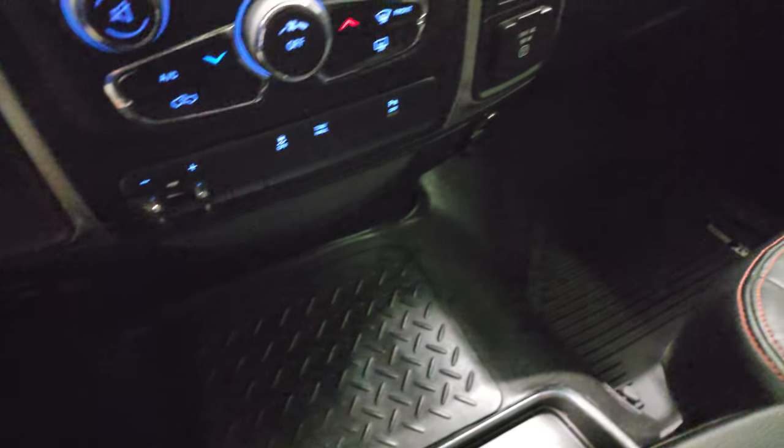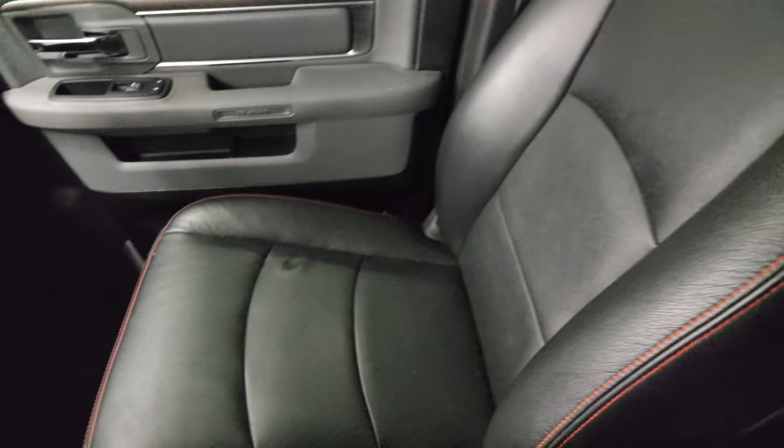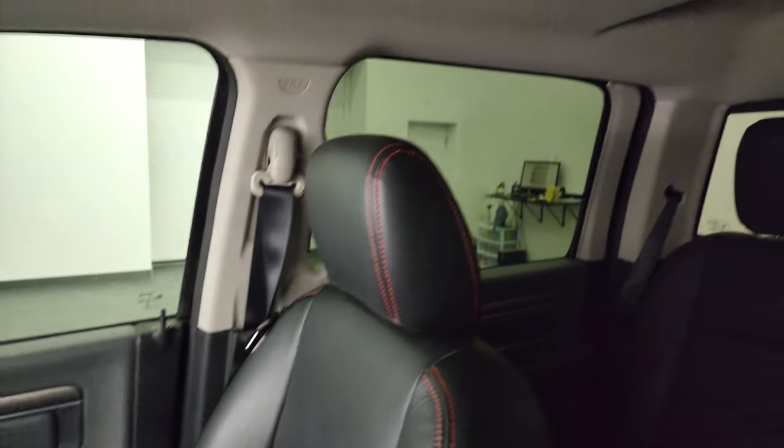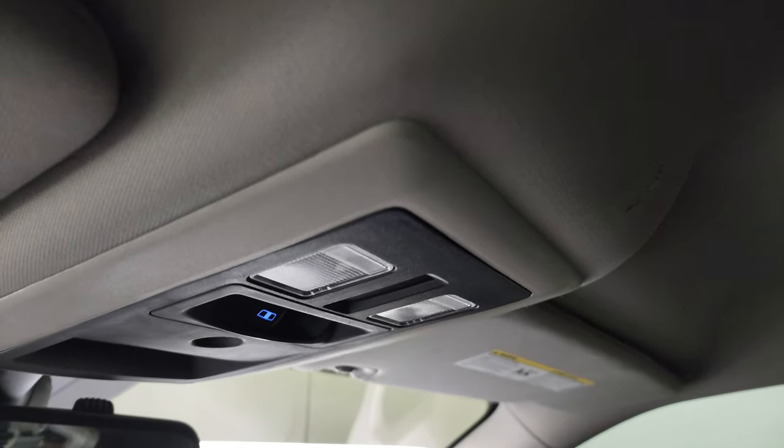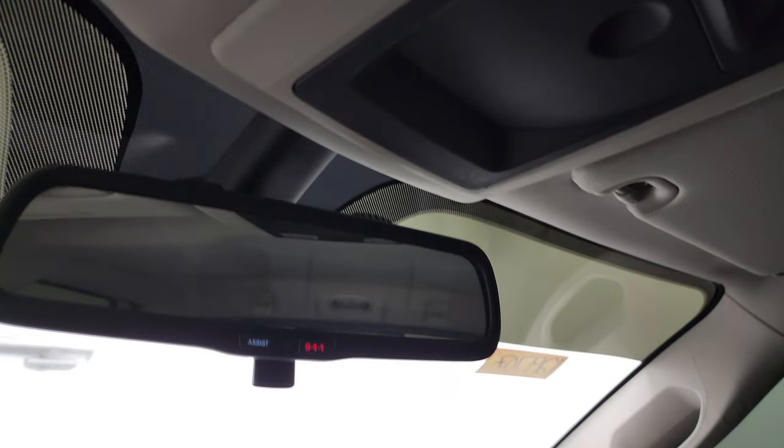That Husky all-weather floor mat goes over the hump and the passenger side floor mat and seat are in excellent condition. I don't think it's ever been smoked in here — smells very clean. Headliner is in nice shape. You do get map lights, power sliding rear window button and assist and 911 buttons in the rear view mirror.